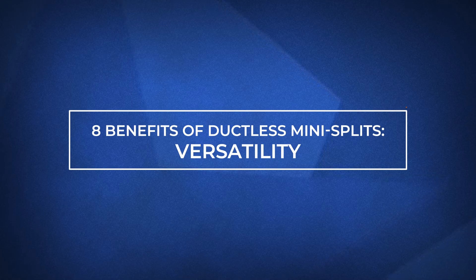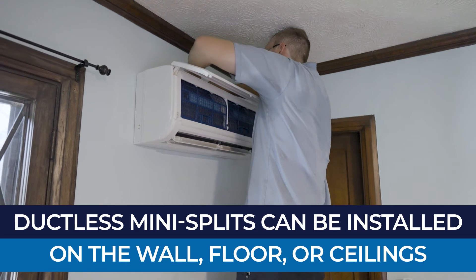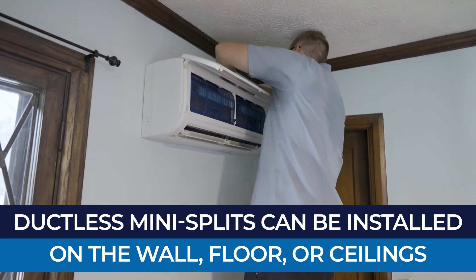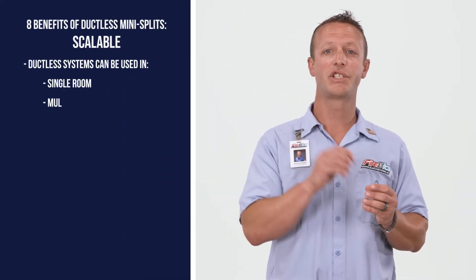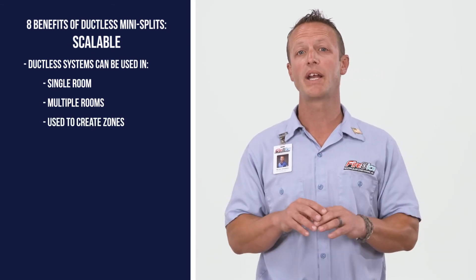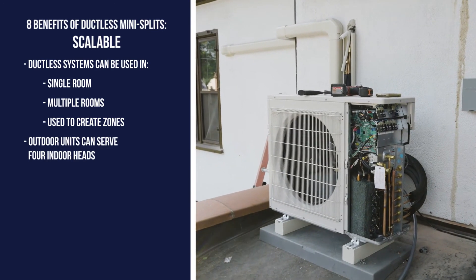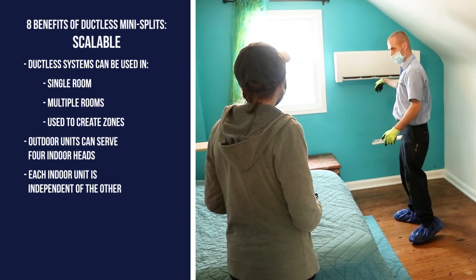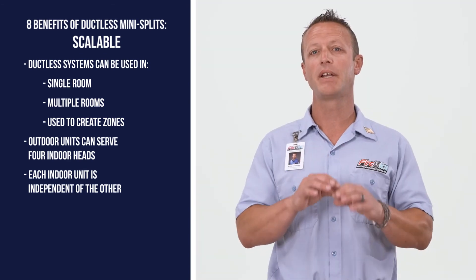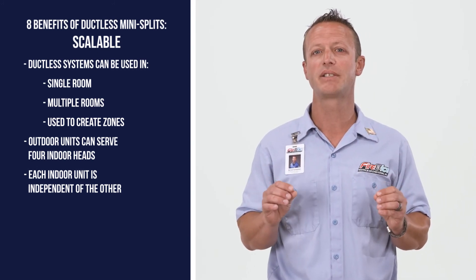The sixth benefit is their versatility. They don't need to be installed on the wall but can be installed on the floor and ceilings, giving you more options. Unlike conventional ducted systems, ductless mini splits are scalable. Whether you want a single room or several rooms or zones created in your home, ductless mini splits can be a viable solution. Each outdoor unit can service four indoor heads, and each indoor head is independent of the other, giving you and your family greater control over your indoor comfort that most conventional HVAC systems can't provide.